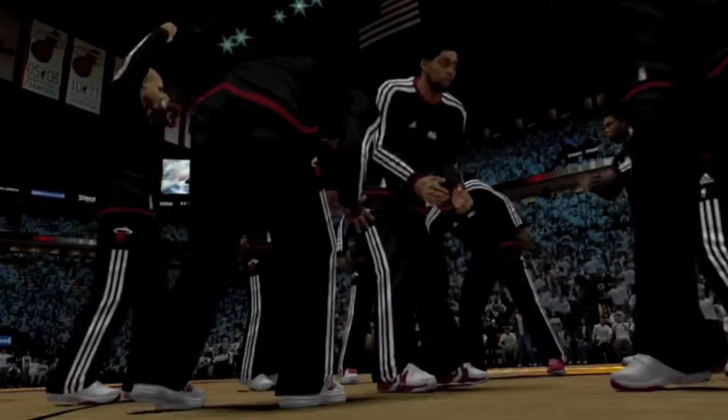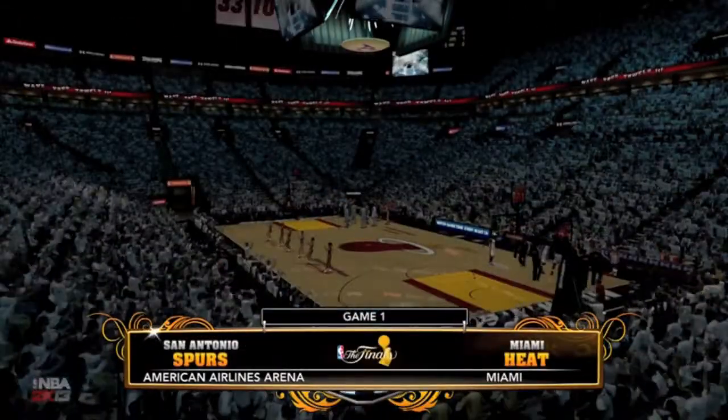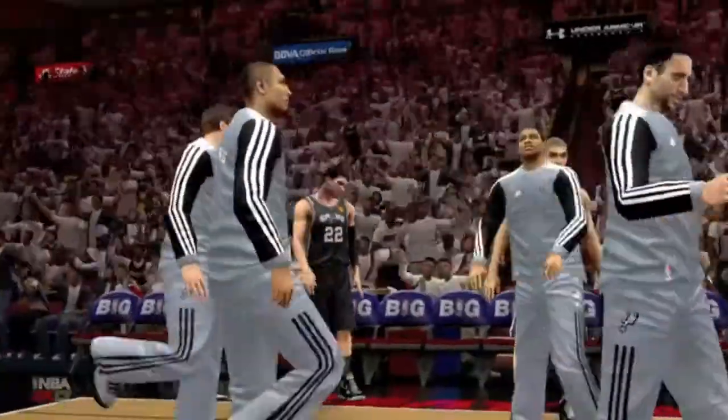And there, a bit earlier, the Heat getting mentally and physically ready. Basketball's biggest stage, the NBA Finals. It begins here, and 2K Sports is happy to bring it to you.